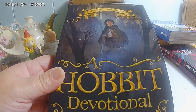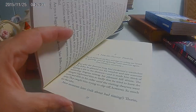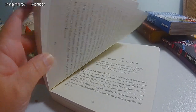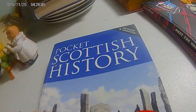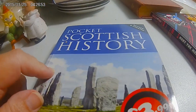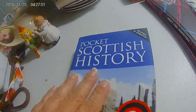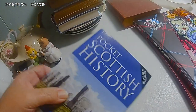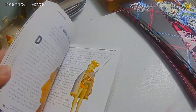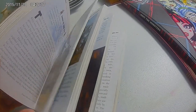A Hobbit Devotional — Bilbo Baggins and the Bible. This book I had planned to give to my granddaughter, but she's not into the Hobbits. So I guess I'll list it. Pocket Scottish History — I got this one as well. I paid 25 cents for this one, and as you can see, it was $3.99 at some point. This one doesn't even seem like it's been read at all because the spine is not broken. It's really hard to look through. I'm going to list this one, and I'm sure there's someone out there that will love it.